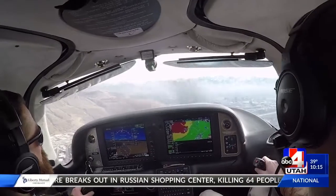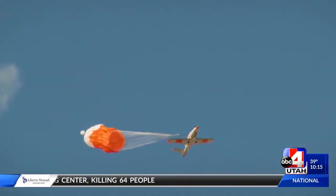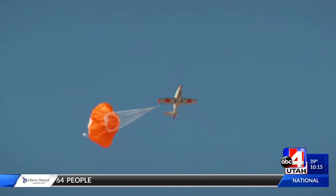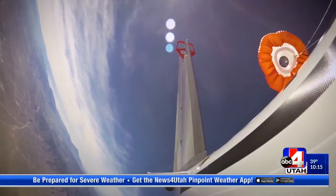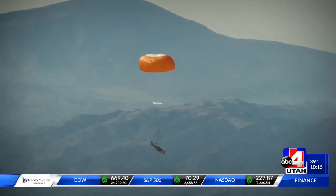It's also one of the safest aircraft out there. If an emergency occurs, a parachute called the Cirrus Airframe Parachute System, or CAPS, can be deployed, helping the plane land gently. He says having these planes also makes his students more job-ready.